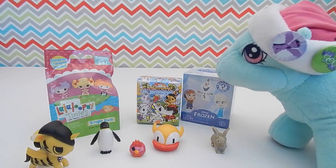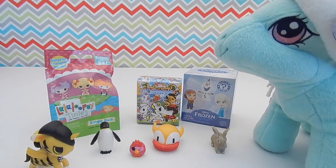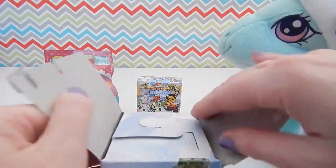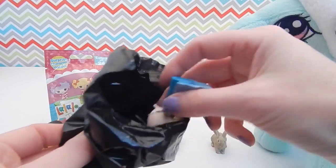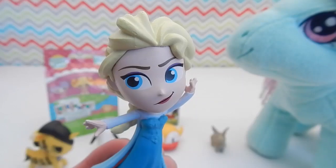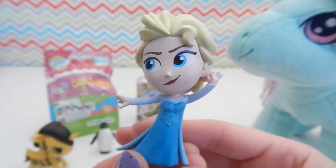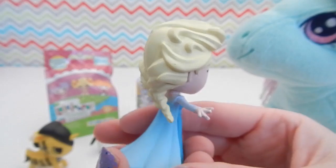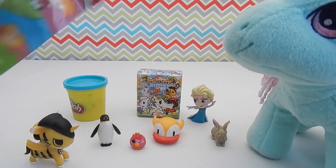Oh, you want to open up the Disney Frozen blind box next? Alright, no problem. I bought these off of barnesandnoble.com, although I have seen special edition ones at Hot Topic. And this time we got... another Elsa. Unfortunately I already have this Elsa, but this is probably my favorite Elsa in the series.